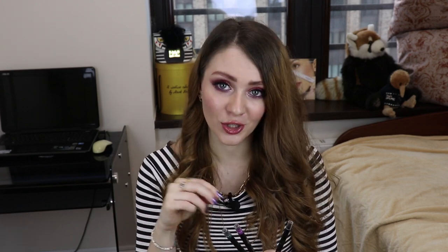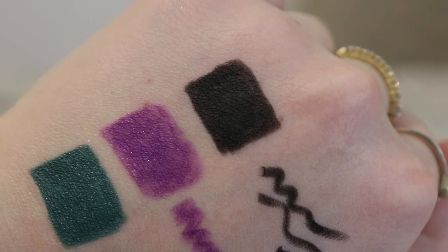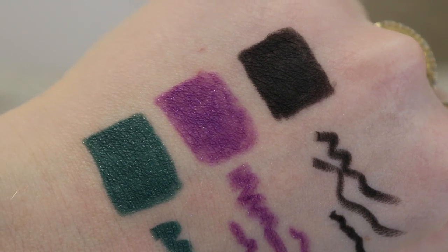Но здесь есть одно большое но. У черного оттенка все прекрасно, а вот у фиолетового и зеленого в составе есть блесточки. Из-за наличия этих блесточек лично мне не очень комфортно наносить данные карандаши на слизистую. С одной стороны, ничего страшного не происходит, обычно никакого дискомфорта не ощущаю. Это, скорее, просто мои тараканы относительно блесток и слизистой.